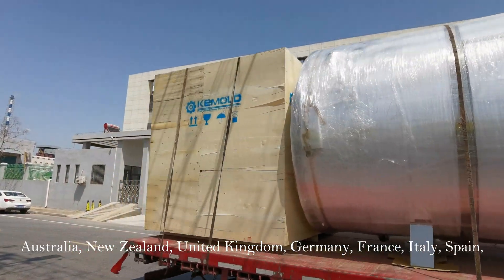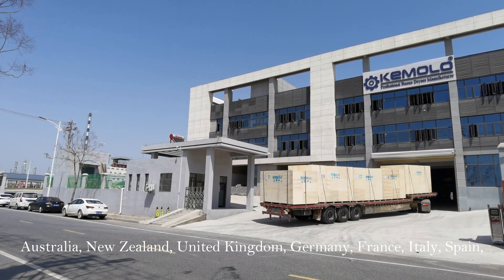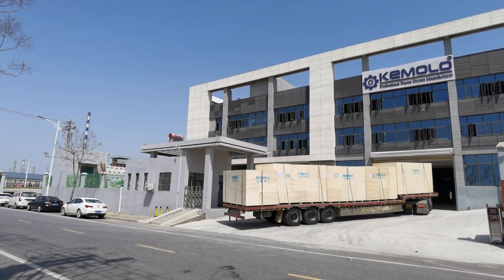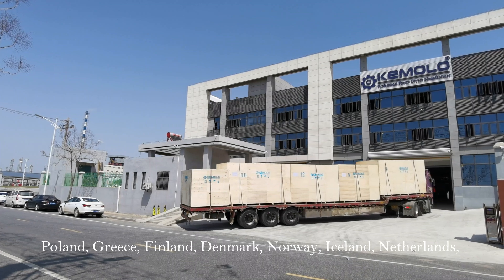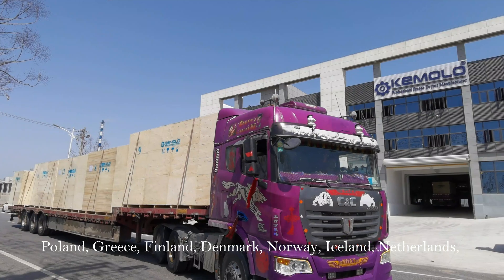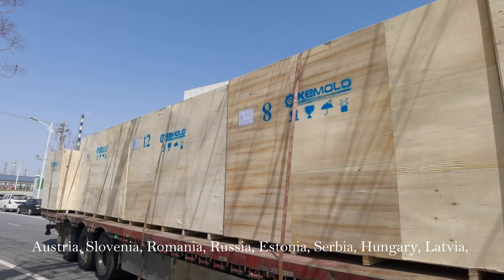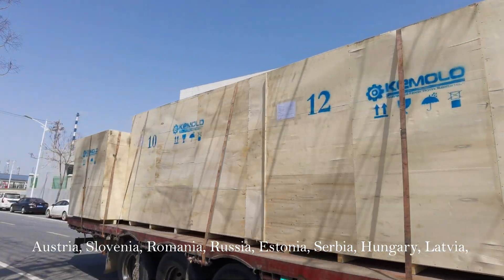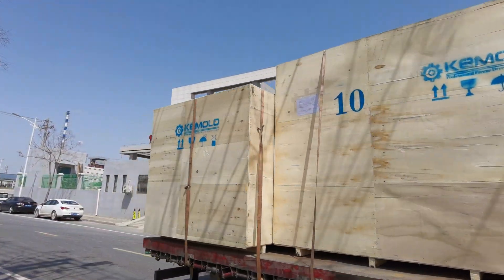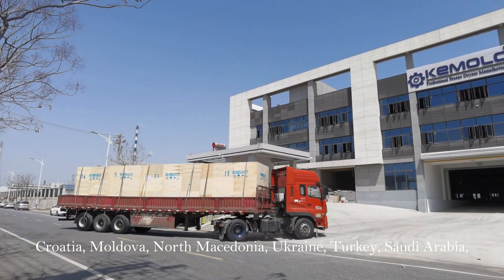Our products reach Australia, New Zealand, United Kingdom, Germany, France, Italy, Spain, Poland, Greece, Finland, Denmark, Norway, Iceland, Netherlands, Austria, Slovenia, Romania, Russia, Estonia, Serbia, Hungary, Latvia, Croatia, Moldova, North Macedonia, and Ukraine.